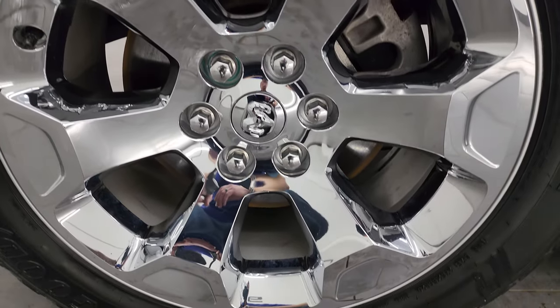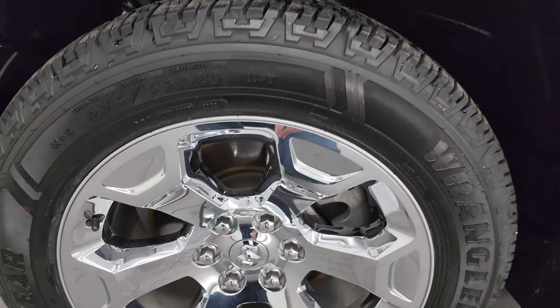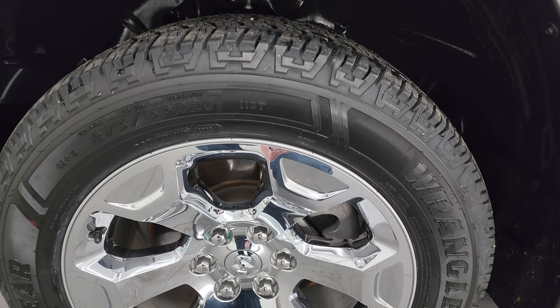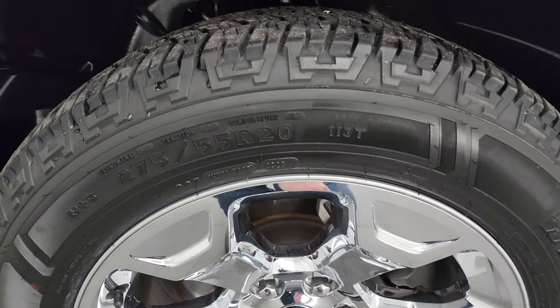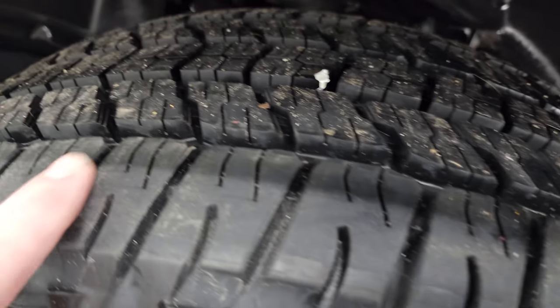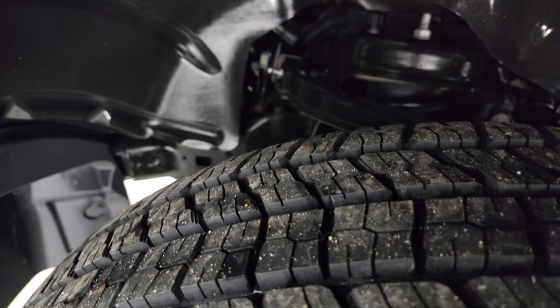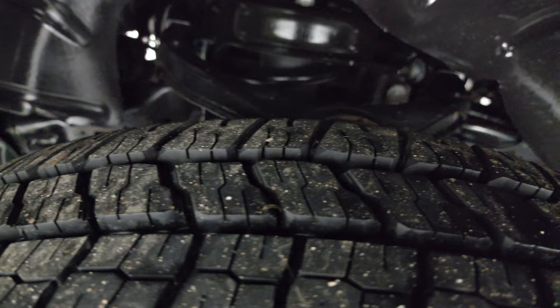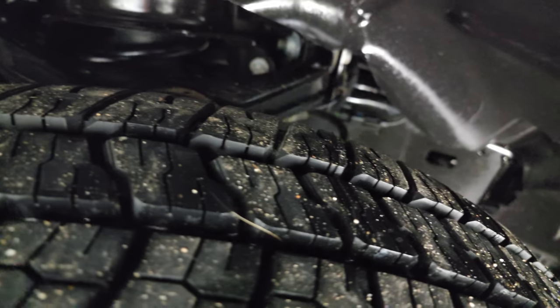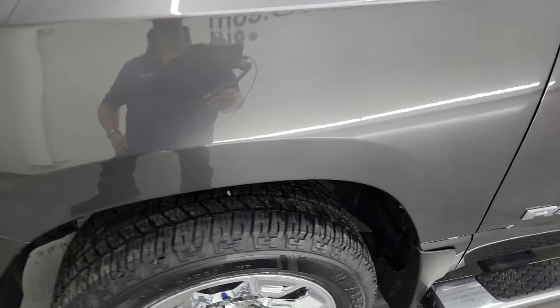This one has the 20 inch factory alloy wheels with the chrome covers — look how nice those wheels are. It has brand new Goodyear Wrangler Workhorse HT tires, these are 275/55 R20s. You can still see the lines on them from being brand new. We put those on in our safety inspection. Frame and underbody are in really nice condition on this truck. This is a one owner, clean title history, clean Carfax from right here in Wisconsin.